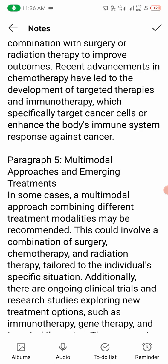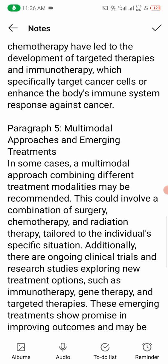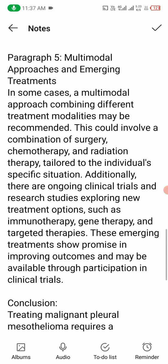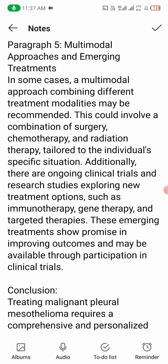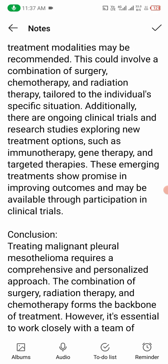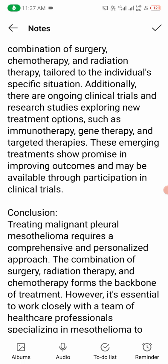Number five: multimodal approaches and emerging treatments. In some cases, a multimodal approach combining different treatment modalities may be recommended, involving a combination of surgery, chemotherapy, and radiation therapy tailored to the individual's specific situation. Additionally, there are ongoing clinical trials and research studies exploring new treatment options such as immunotherapy, gene therapy, and targeted therapy strategies. These emerging treatments show promise in improving outcomes and may be available through participation in clinical trials.